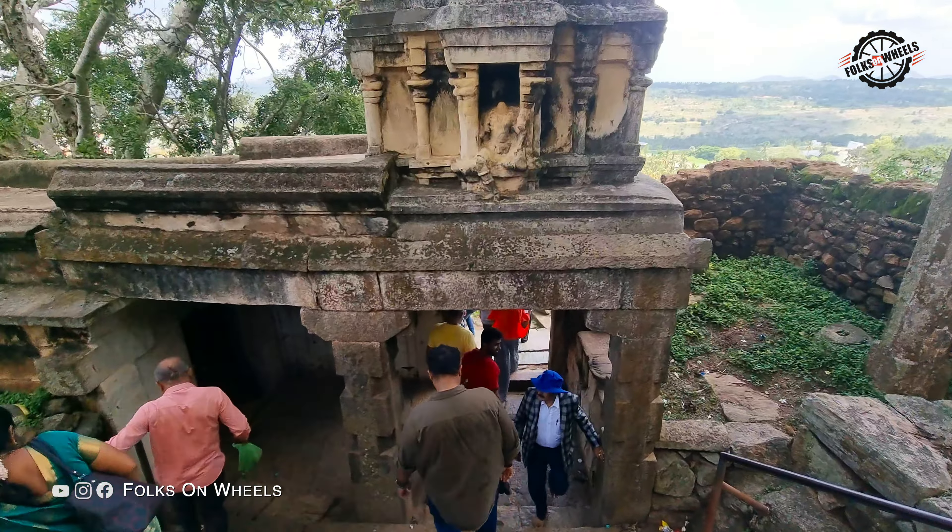In ancient India, temples were typically built near a water source. They would be built on the banks of rivers, beside streams and lakes, or have tanks adjacent to them. The Kalyani tank is one such water tank that stands in Melukota.